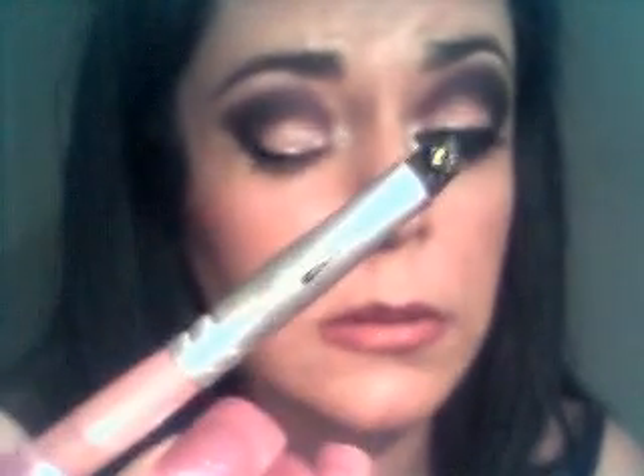Now we move on to the gel liner. The Coastal Scents gel liner — I raved about it — it's the best thing I've bought in a very long time. I'm taking my angle liner brush and using the angle with the shape of the eye. I always start in the middle when applying gel liner, work my way out, and when I get to the corner I do my sweep up for a cat eye effect into the shadow.